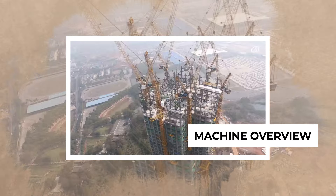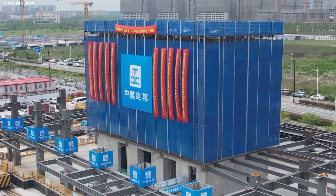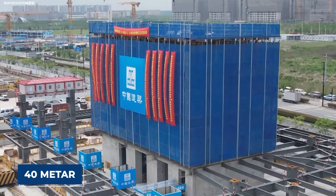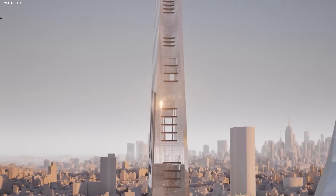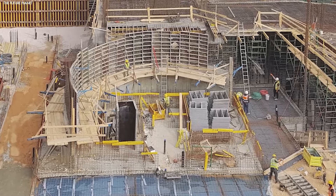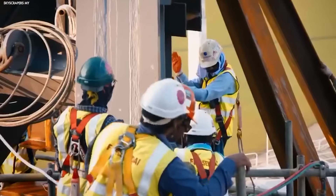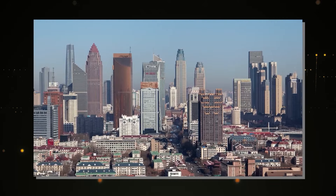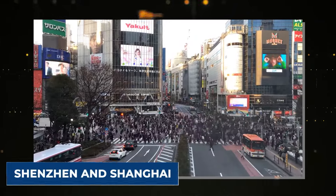The Baonat machine is not your average construction tool. It's a massive piece of equipment that stands over 40 meters tall and weighs a whopping 2,000 tons. This machine was designed to do one thing really well: build skyscrapers faster than anyone thought possible. Unlike traditional cranes or scaffolding setups, the Baonat has a unique approach to construction. It works by adding one floor after another, and it can complete an entire floor in just four days. This machine has transformed the way China builds its urban centers, especially in busy cities like Shenzhen and Shanghai.